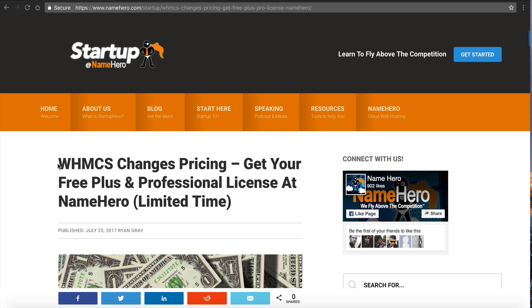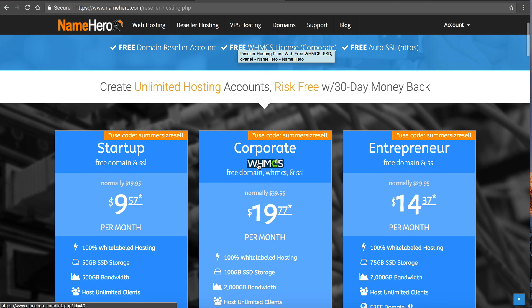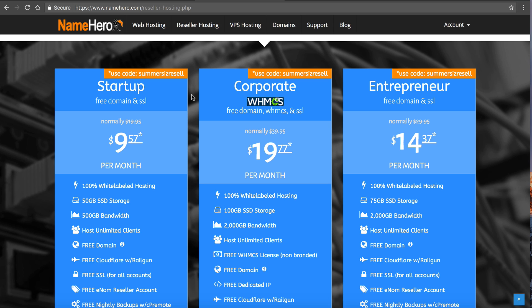So first let me talk about our corporate resellers. If you go to NameHero and click on reseller, you can see that our corporate package comes with a free non-branded WHMCS license. They used to distinguish between branded and non-branded. Well now WHMCS is saying they have a branded license and a non-branded license, but they only limit you to so many clients.